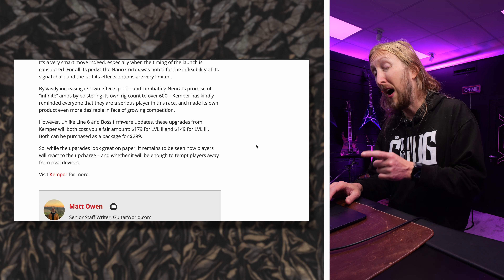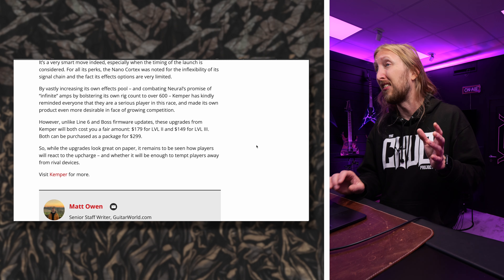So that's cool — they're bringing all these features into the Kemper Profiler Player. However, there's a cost. If you want to upgrade your Kemper Profiler Player, the Level 2 upgrade is $179 and the Level 3 is $149. So depending on what extra features you want, you can choose either level — or do both for $299.